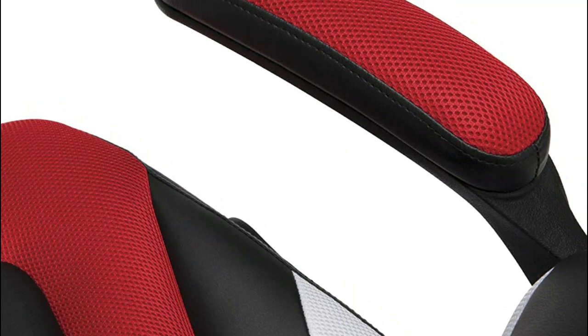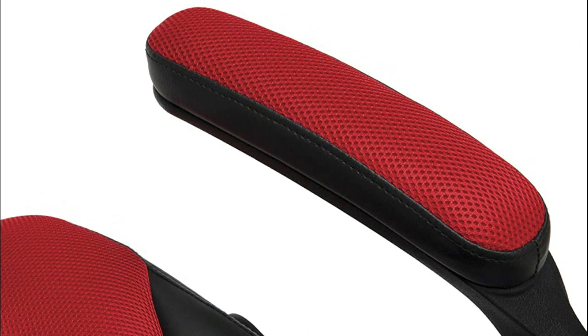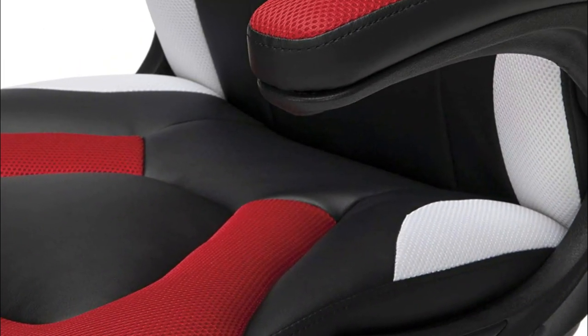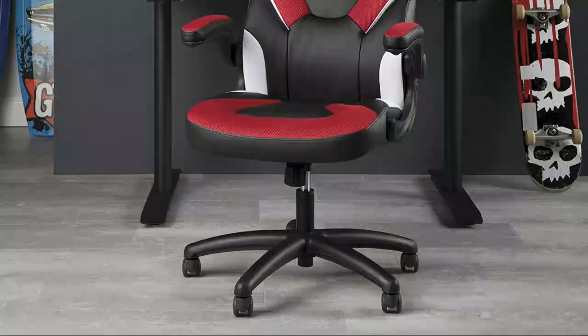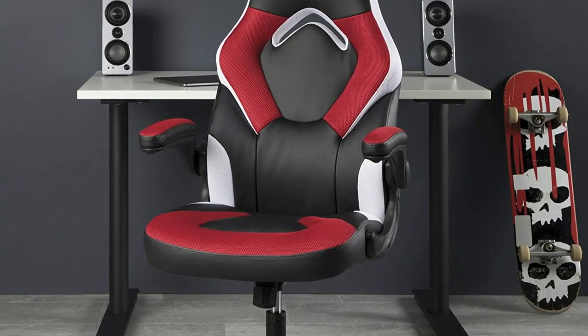Number four: OFM Collection. Features height adjustment, center tilt control, flip-up arms, and 360 degrees of swivel with contoured segmented padding, integrated padded headrest, and padded arms. This video game chair provides quality support and comfort for hours of play — a race car style chair offering luxury and comfort, upholstered in soft red leather and contrasting fabric for an aggressive style and cool feel.